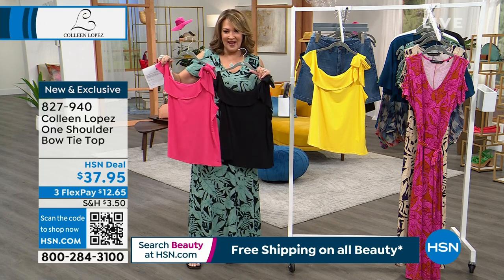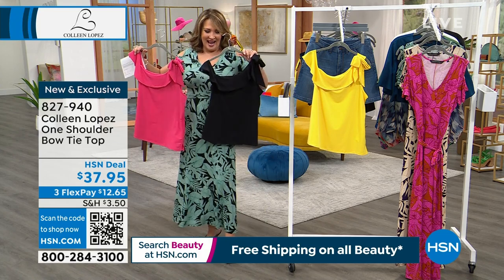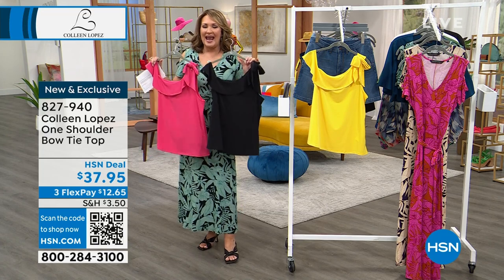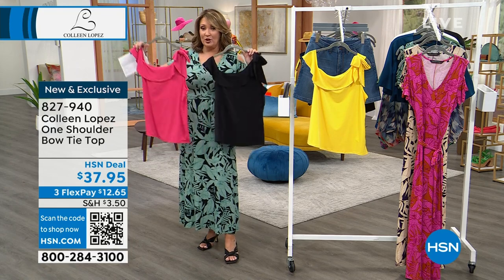It's the cutest little top. It's $37.95, item number 827940. It's fun to wear and it's great with skirts, great with palazzo pants — any print bottom. If you have anything with a print on the bottom and you need a great little solid top.